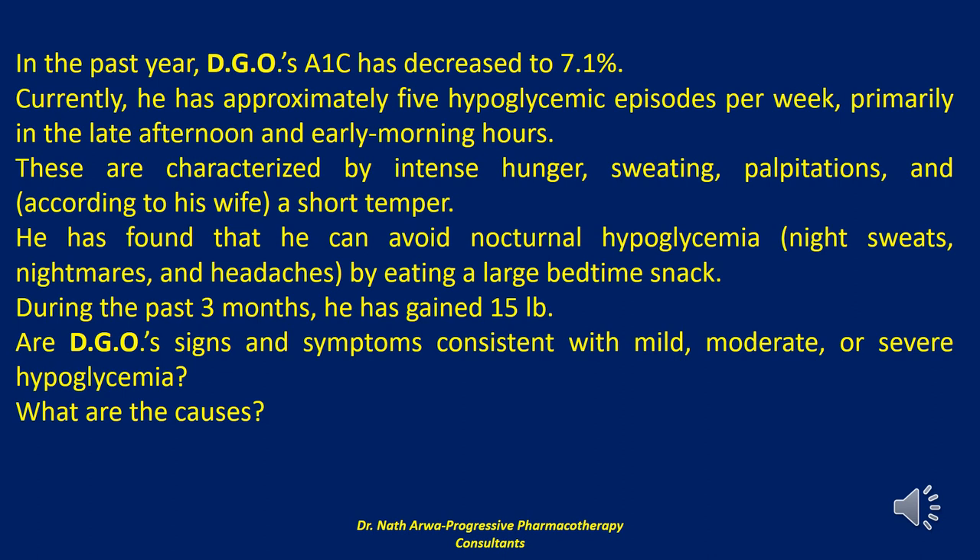We will now discuss the symptoms. The signs and symptoms associated with hypoglycemia vary in intensity according to the presence of cognitive deficits and the patient's ability to self-treat the reaction, and vary substantially from one patient to another. Symptoms are conventionally divided into two categories: neurogenic and neuroglycopenic. Autonomic symptoms include sweating, intense hunger, palpitations, tremor, tingling, and anxiety.